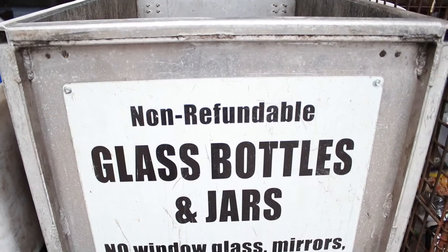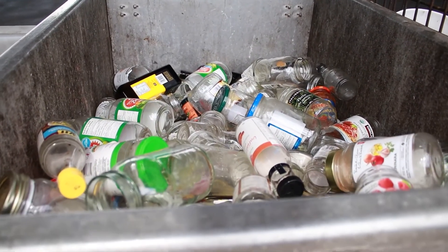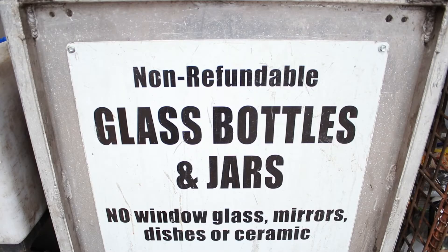At the depot, and on the curb, we only accept glass bottles and jars that were used for packaging. So no window glass, no mirrors, no dishes or ceramic — all of those go into the garbage.